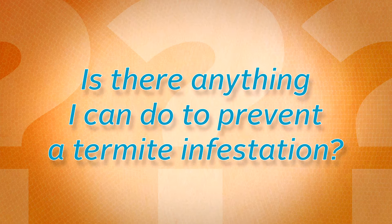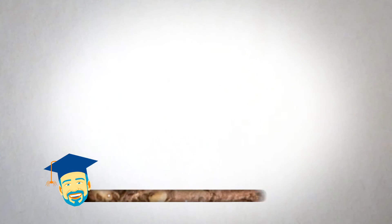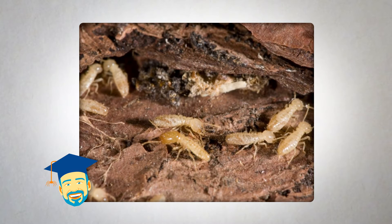Is there anything I can do to prevent a termite infestation? Termites cause an estimated $5 billion in property damage each year, and accordingly, it's important that homeowners do as much as possible to prevent termites from taking up residence.